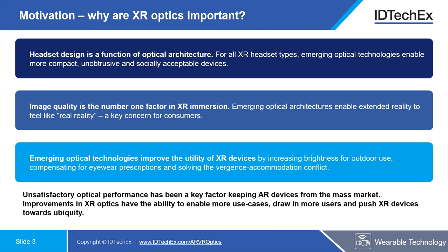Emerging optical technologies improve the utility of XR devices. For example, more efficient optical technologies in AR could increase brightness for outdoor use. Better compensation for eyewear prescriptions could be introduced, and particularly in VR, solutions to vergence-accommodation conflict — that's a mismatch between the perceived distance and focal distance of virtual content — are being actively sought today.